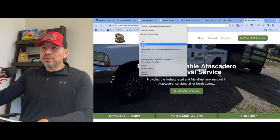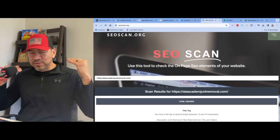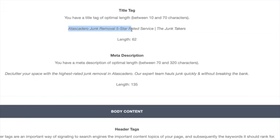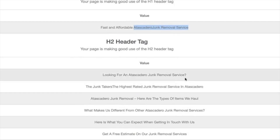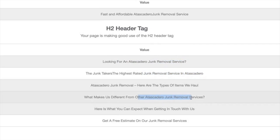We built this website and followed the rules of SEO. You can check any website on SEOscan.org, which basically tells you if you've got the fundamentals of SEO down. You can see the title tag — 'Atascadero Junk Removal, Five-Star Rated Service' — so that's what we're trying to rank for. The title includes 'Atascadero junk removal' and in reverse, 'junk removal Atascadero.' The meta description also naturally includes those terms. The H1 title tag repeats 'Atascadero Junk Removal,' and the H2s further tell Google what the business does.